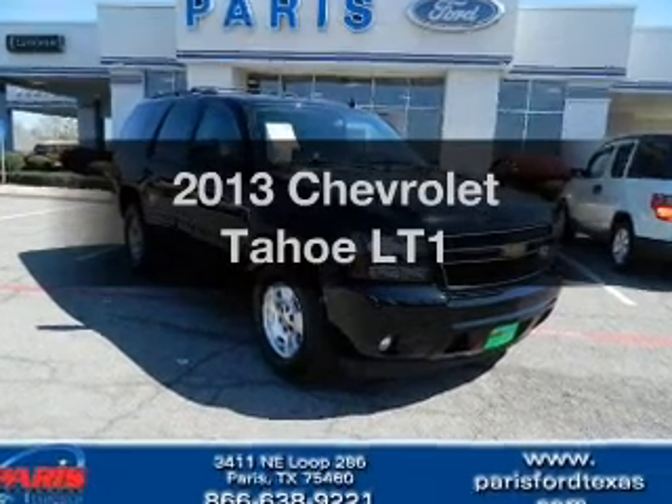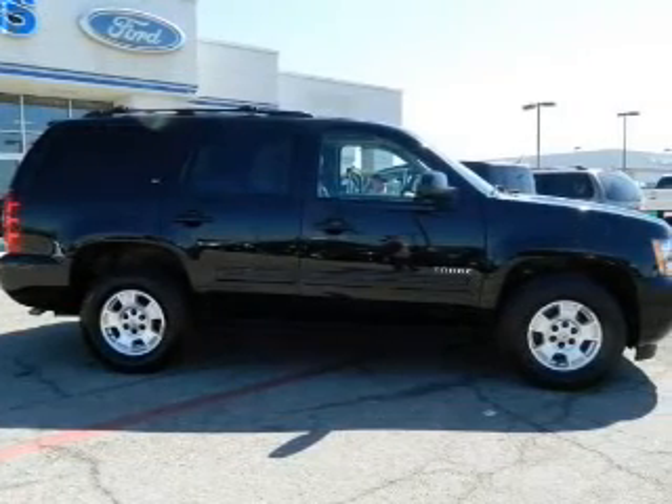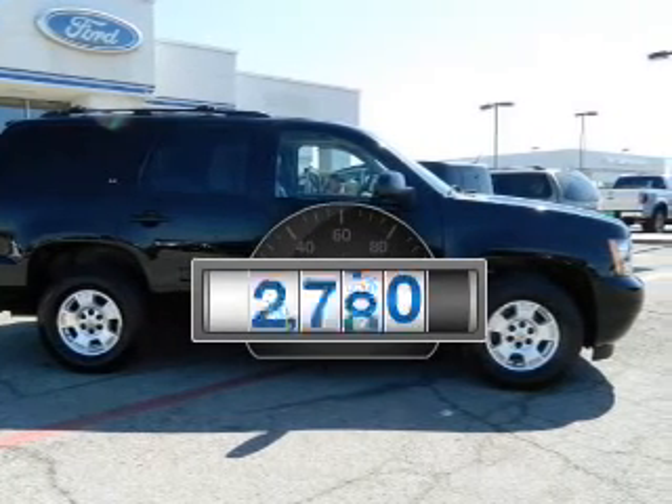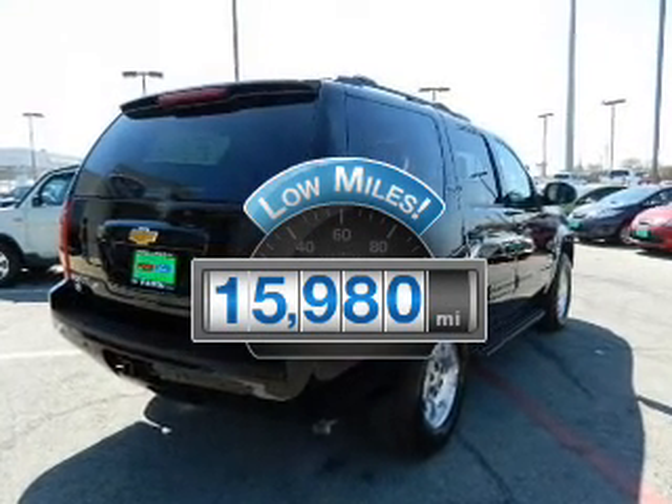Check out this 2013 Chevrolet Tahoe — everything you need under one roof with this great vehicle. Low mileage is an important factor in your purchase, and this vehicle delivers a low odometer reading.